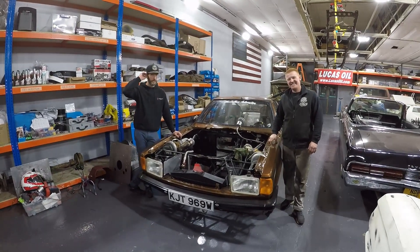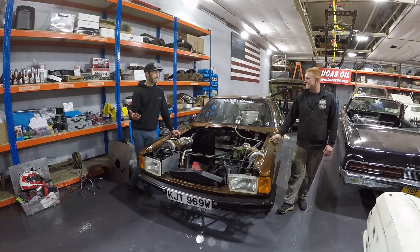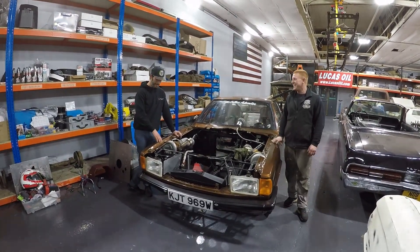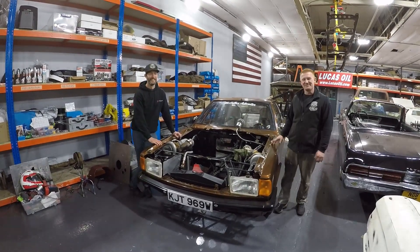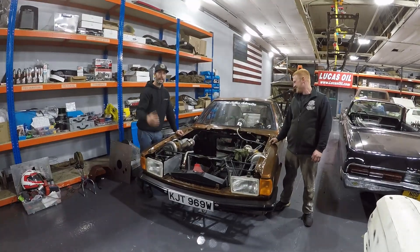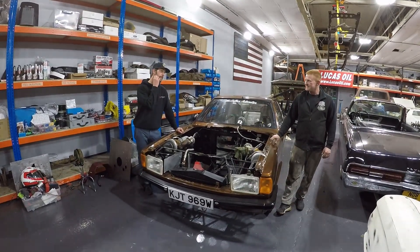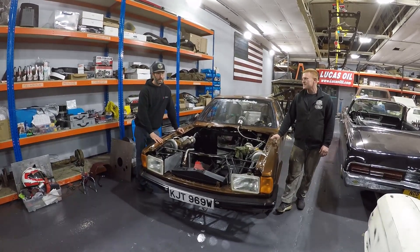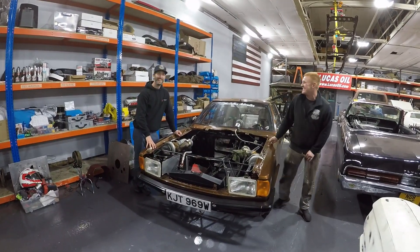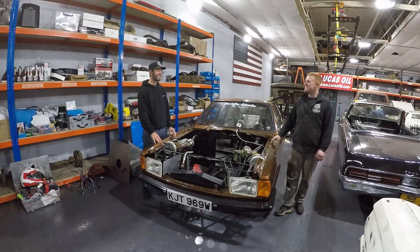Let us know in the comments section below: do you want to see the build, or do you just want to see it done and in front of the Mad Nines? We'll give you exactly what you want. That gives us a bit of a void of what we can film, but we've got stuff in the pipeline — a few different ideas and features we've got. No matter what, we'll keep the content coming. Thank you so much for watching. We've been Spotted Mortars.